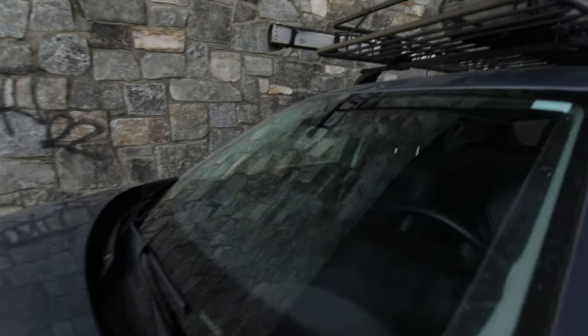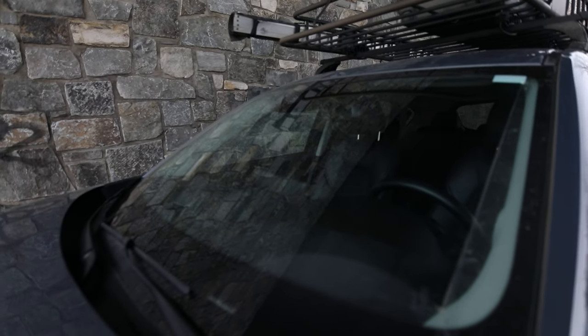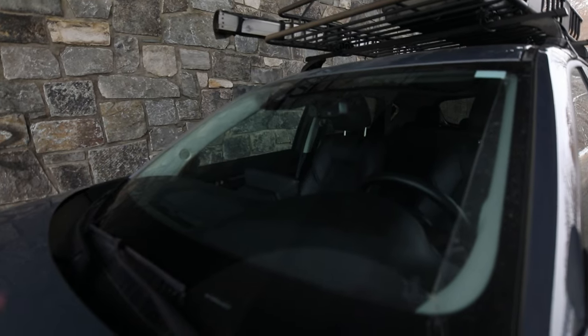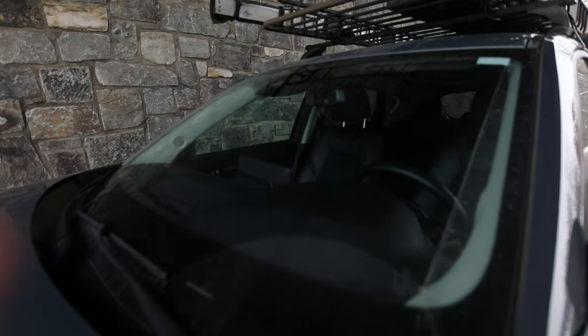I'm going to bring the camera closer to the window. Now we can see the windshield has the reflection of a stone wall. After twisting the filter, the reflection is now gone and you can see through the window into the interior of the car, which I think is actually better when you're doing car photos.